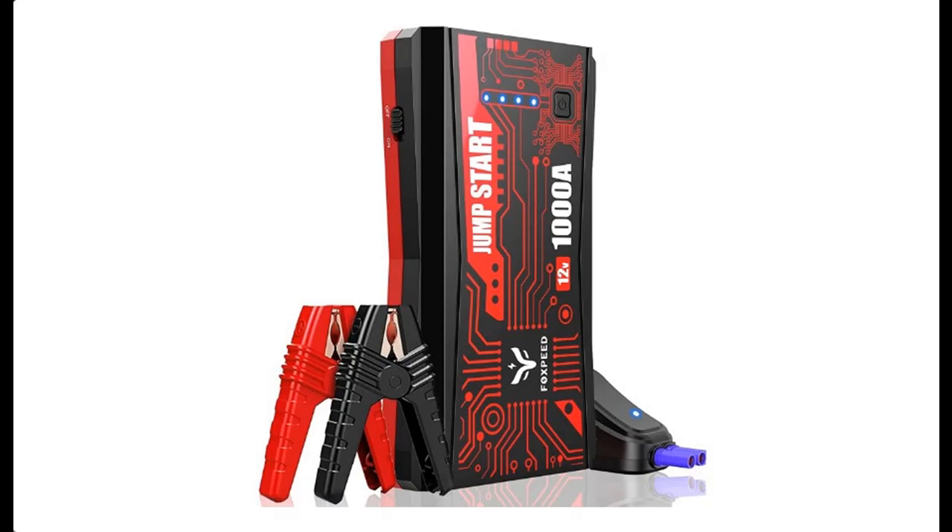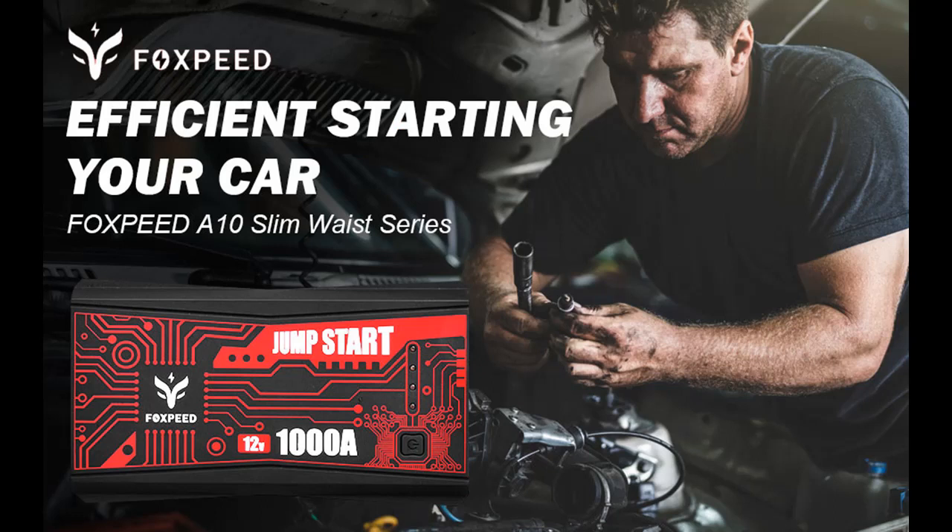Introducing Features Highlight for the Foxspeed A10 Jump Starter: 1000 Amp, portable car jump starter, supports up to 7 Liter Gas and 5.5 Liter Diesel engines, 12 Volt, auto battery booster pack.